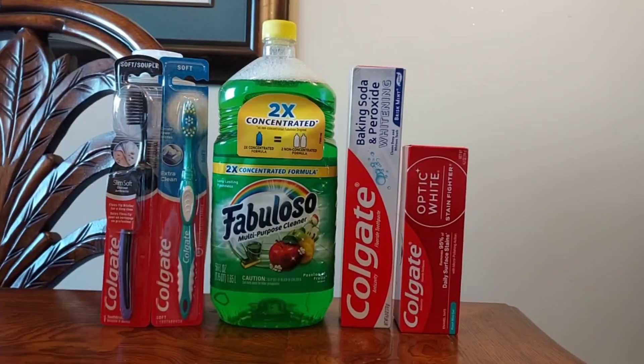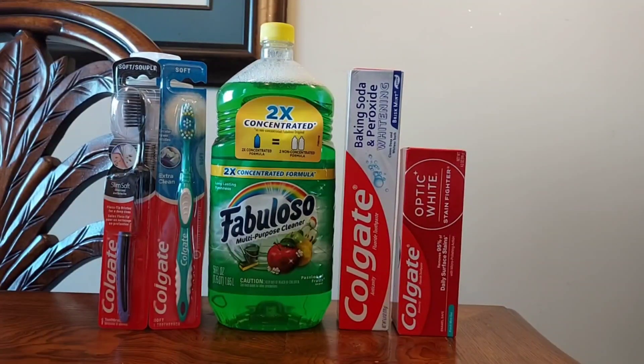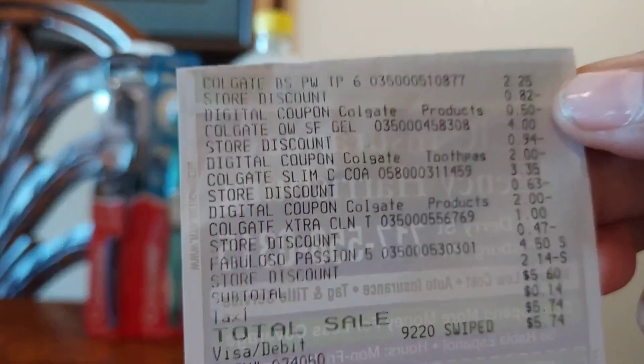All together, my pre-discount total was $15.10. After all the coupons and instant savings, my total came down to $5.60. I'm going to show you my receipt now.